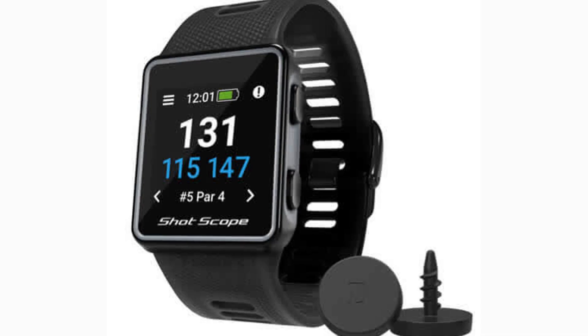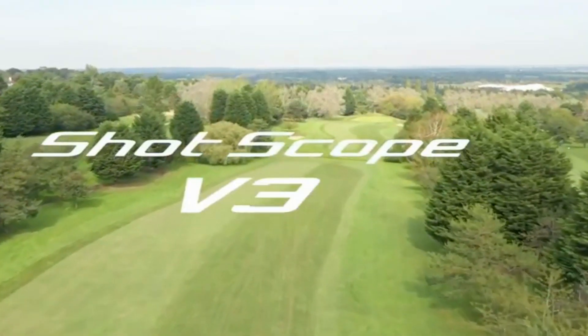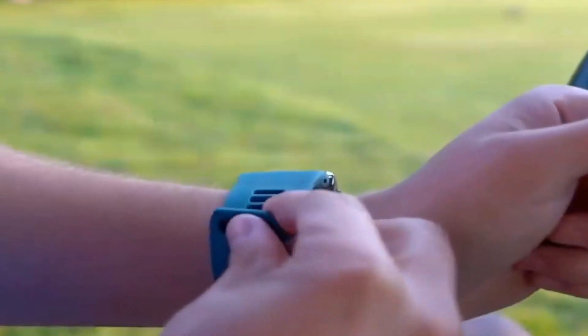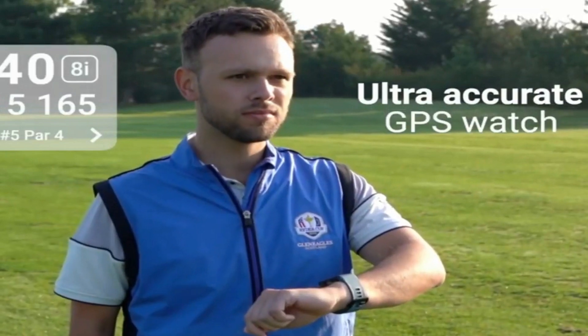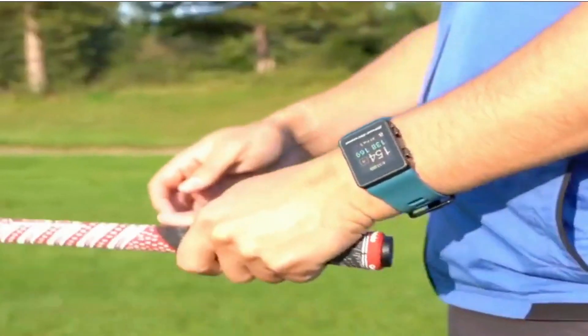Next on our list is the ShotScope V3. We featured the ShotScope V3 in last year's best shot trackers video, which we will link in the description below. The V3 launched in October/November last year, and is about the size of an Apple Watch. It offers an add-on of 16 screw-in center tags along with the GPS watch.